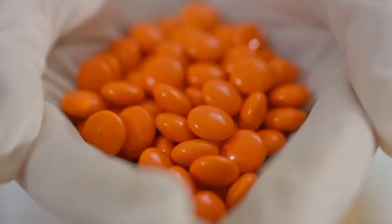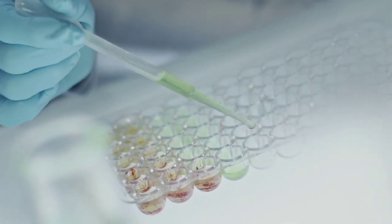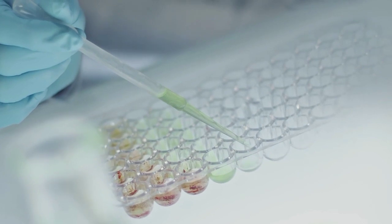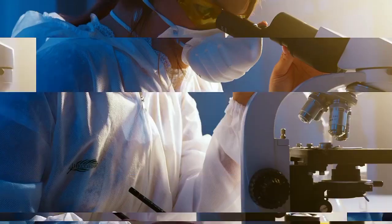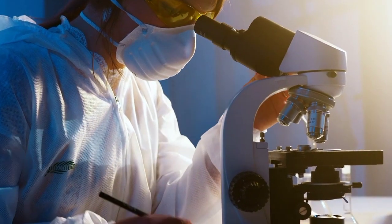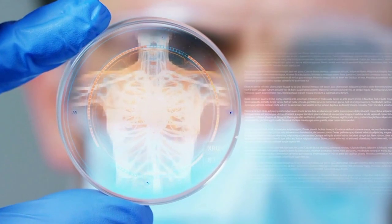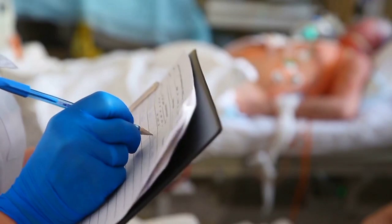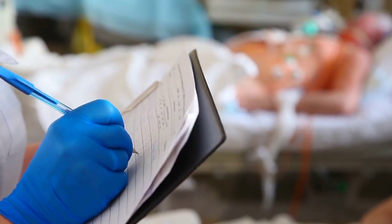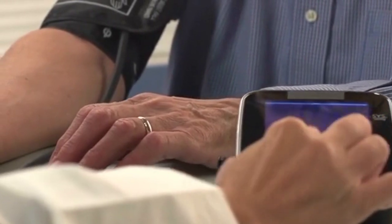Number 7: Smart pill technology. Swallow a pill and let technology do the rest. Smart pill technology offers a non-invasive alternative for monitoring various health conditions from within the body. These ingestible sensors can detect and transmit vital information, such as medication adherence, gastrointestinal health, and even early signs of diseases. This innovation allows for more proactive management of health conditions, improving treatment effectiveness and patient outcomes.